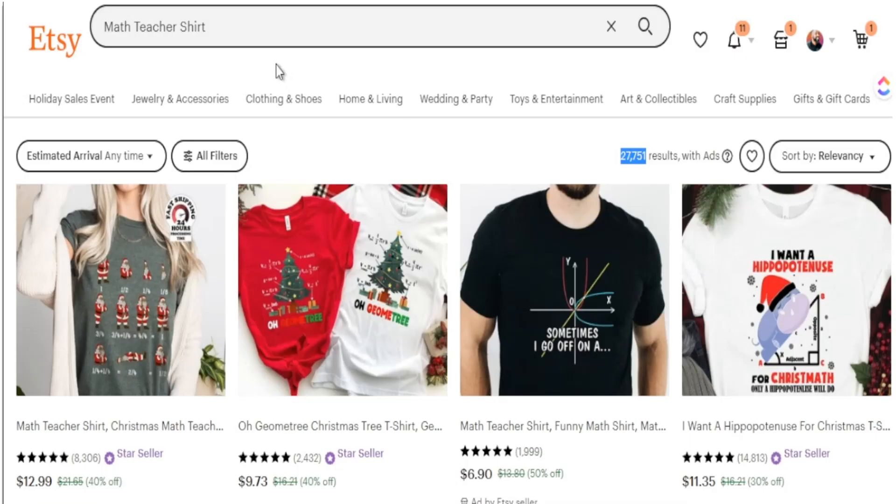Doing the right product research on your Etsy shop can help you identify what products are in demand right now and what products you need to create. Etsy is a search-based platform — people are typing in what they want to buy. However, if you don't know what people are typing in, you're probably going to create products that people are not going to purchase.